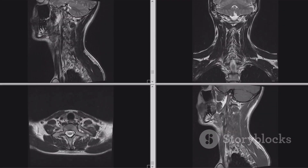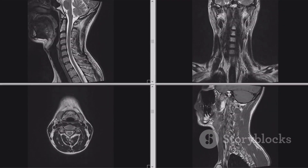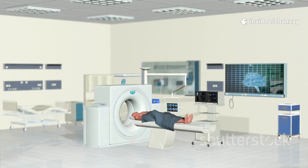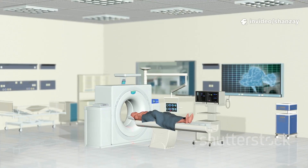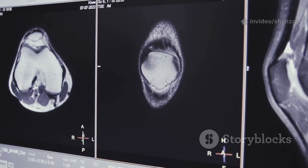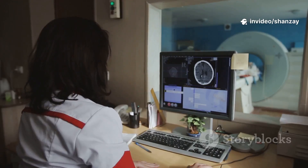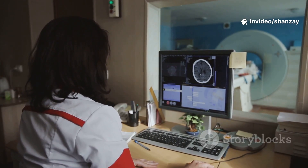MRI is especially good at showing soft tissues like your brain, nerves, and ligaments, helping doctors spot injuries or diseases that X-rays can't. Think of it as a 3D map of your insides. For example, if you have knee pain, MRI can spot a tiny ligament tear invisible to X-rays. It's painless, non-invasive, and gives your doctor the clarity needed for the right diagnosis, empowering them to create treatment plans tailored just for you.